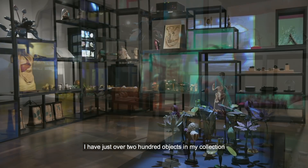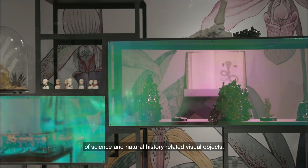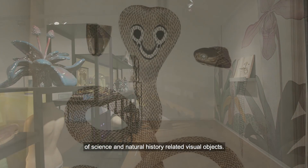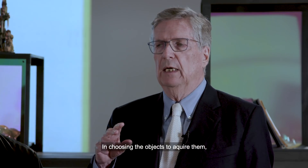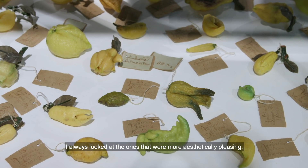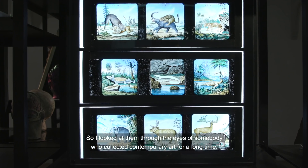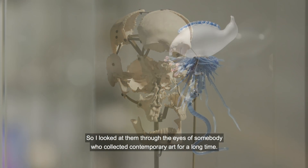I have just over 200 objects in my collection of science and natural history related visual objects. In choosing the objects to acquire them, I always looked at the ones that were more aesthetically pleasing. So I looked at them through the eyes of somebody who had collected contemporary art for a long time.